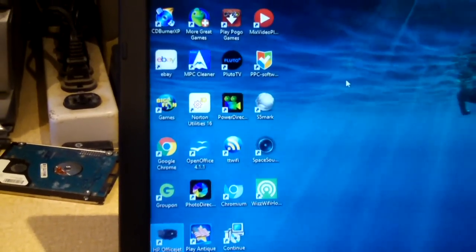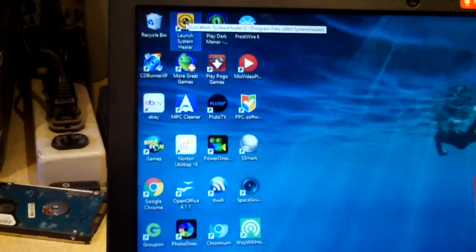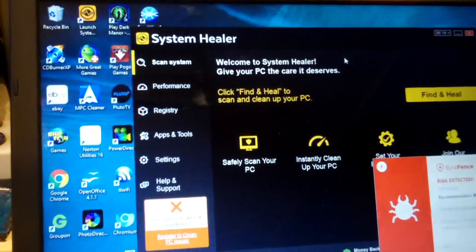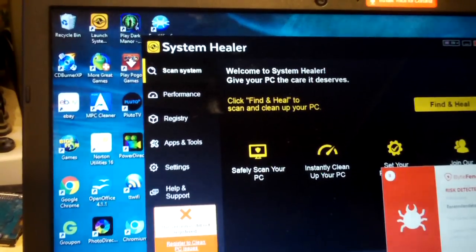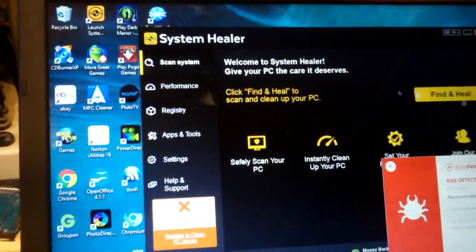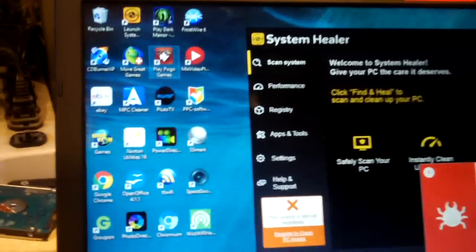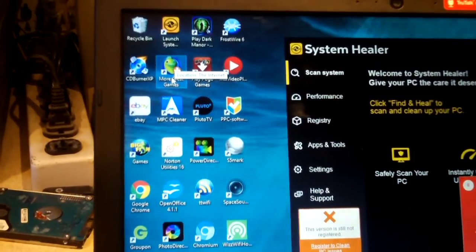Shortcut for a printer. Look here — Launch System Healer. Let's take a look at this one. It looks to be like sort of a knockoff of Norton's user interface. It looks sort of like Norton, which — we'll talk about Norton here in just a moment. More great games. Okay, that's Toshiba's doing.